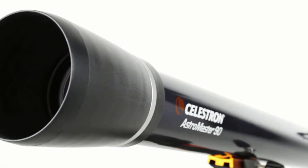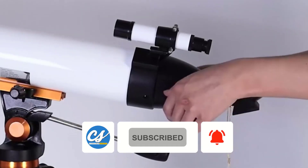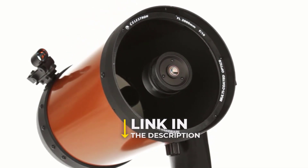Before we let you in on these great options, please subscribe to our YouTube channel, ConsumerSherpa, and turn on the notification button to get more video reviews of household items. If you feel like getting any of these telescopes, click on the link in the description below.